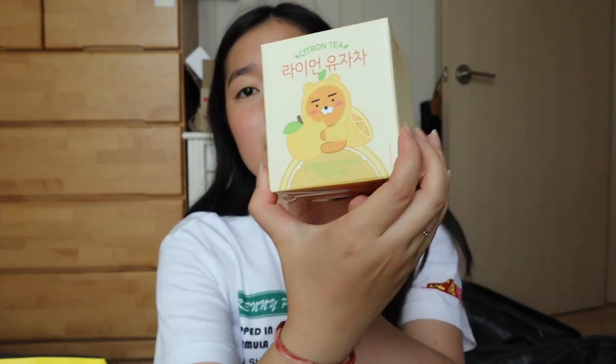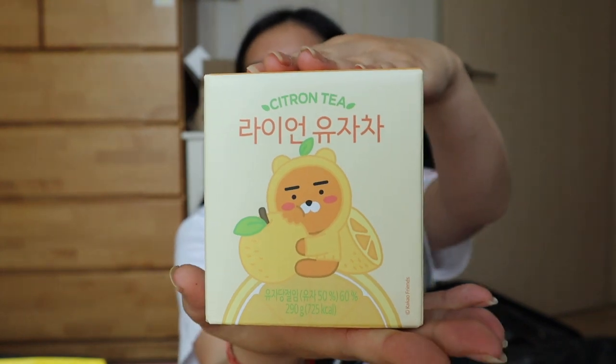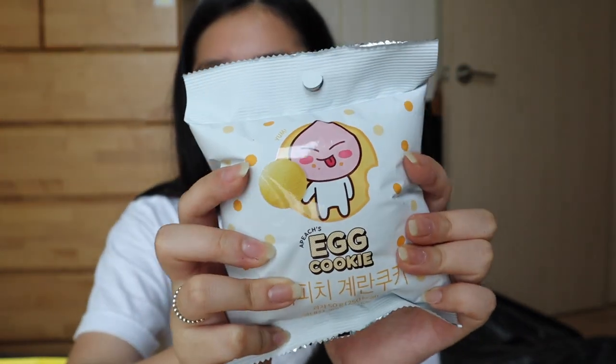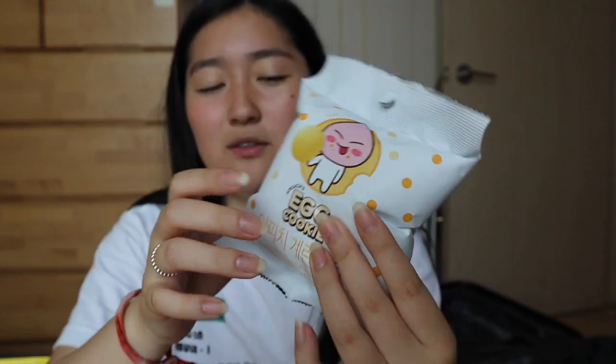The next item is this Ryan the Lion citron tea. Citron is yuzu — that's the word in Korean. It's Ryan-the-Lion themed and the bottle is really cute; it's sealed so I don't want to open it yet. It's so heavy though — I only get 50-kilogram bags so I'm trying to buy light things. I also bought this Apeach egg cookie — I think my dad will really like it as a little snack.